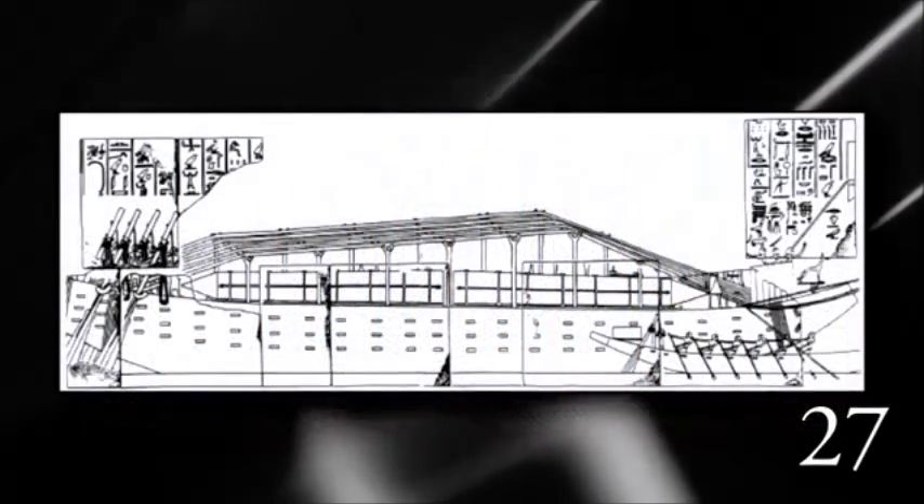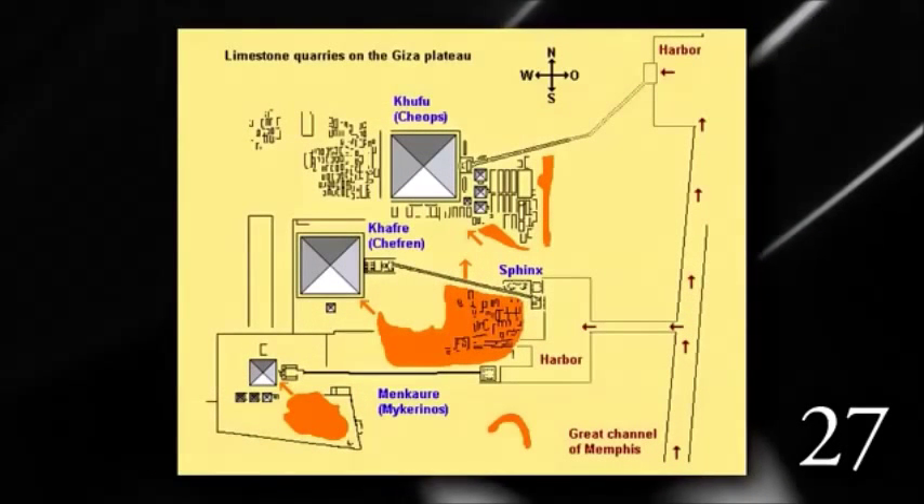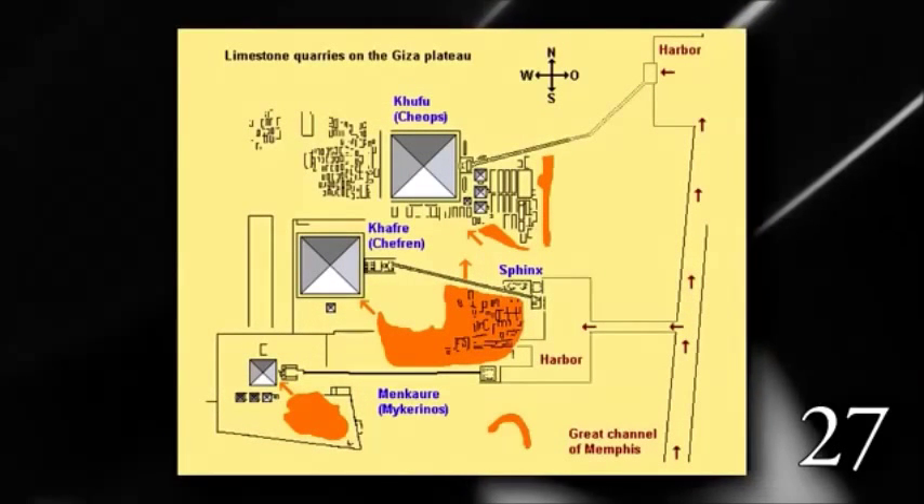Boats were used for stones that needed to be imported. In fact, a channel was dug from the Nile to the construction site, so no stone had to be dragged very far anyway.